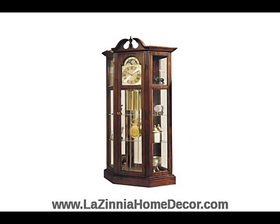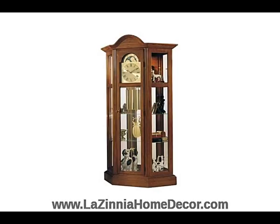The cabinets allow you to display other treasures as well as the clock. The beautiful cabinets, depending on the model, offer adjustable shelves as well as a mirrored back case and inside lighting to show off your treasures.